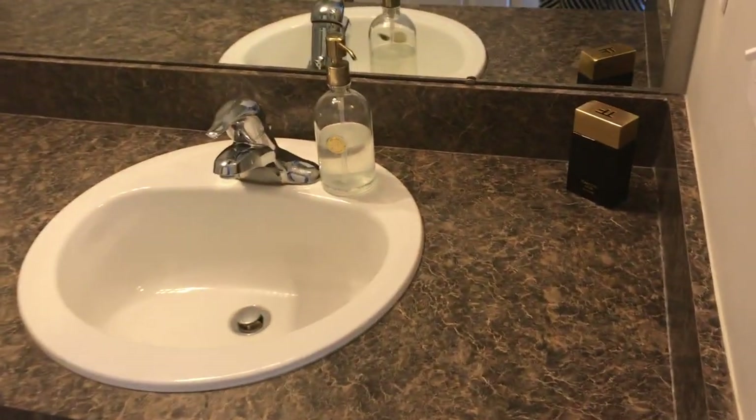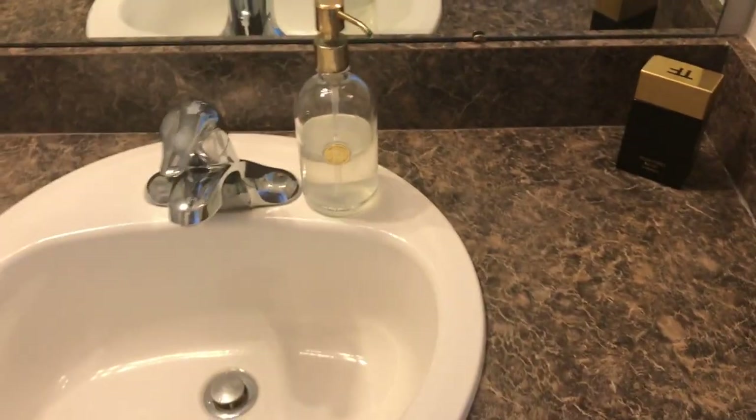Here is the bathroom — it's a guest bathroom, so there's not much stuff in there.